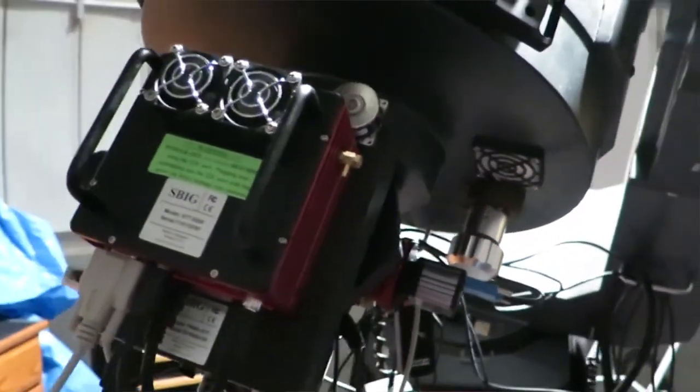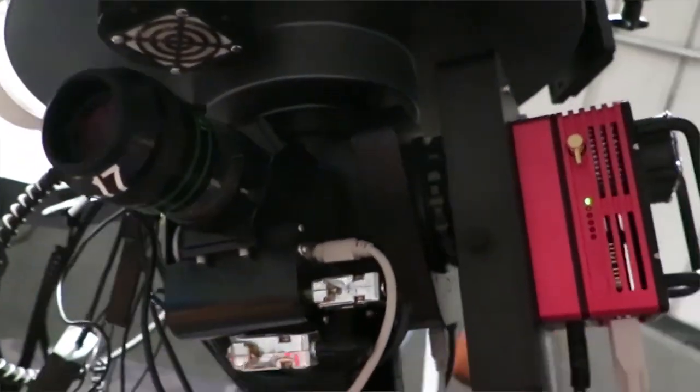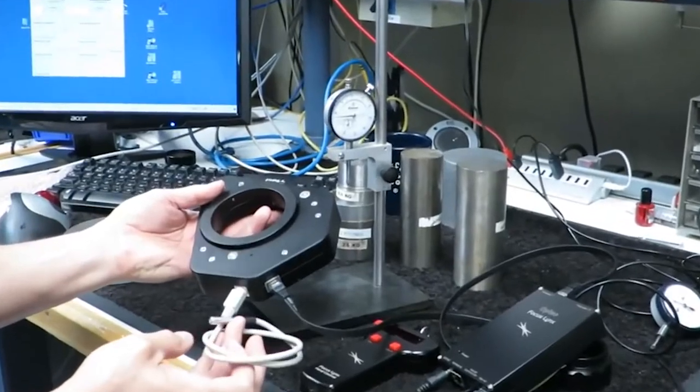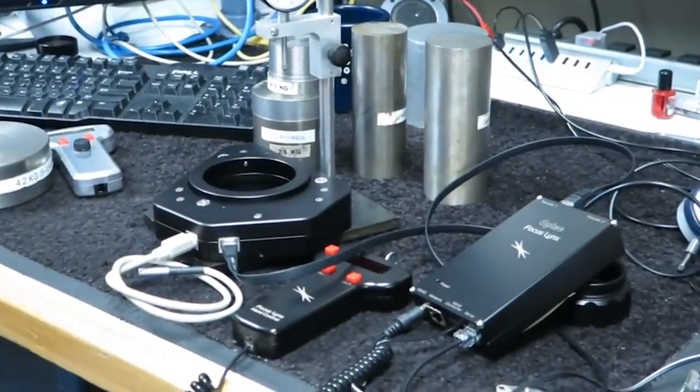Optech originally was a manufacturer of instrumentation. Alongside that drive corrector, we made a line of single channel photometers, which we still make today. Jerry kind of parlayed that into a line of instruments for the National Park Service called visibility transmissometers, and that worked into nephilometers and some other types of measurement instruments. Then in 1999, he looked at the focusers in the amateur astronomy market and realized there wasn't a good solid focuser on the market. So he designed the TCF, the Temperature Compensating Focuser, that is primarily used to correct the temperature drift of a typical Schmidt-Cassegrain — the Mead and the Celestrons.